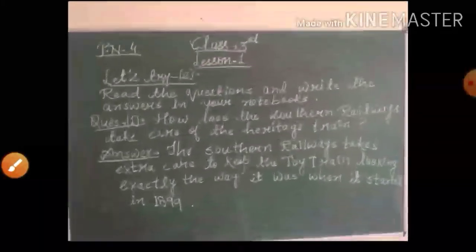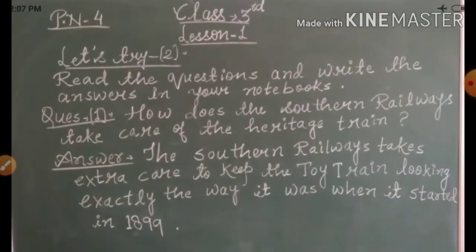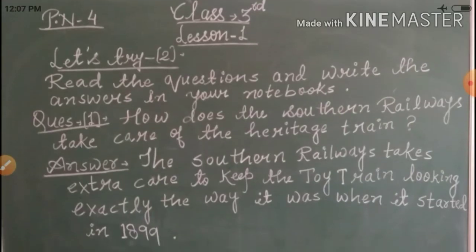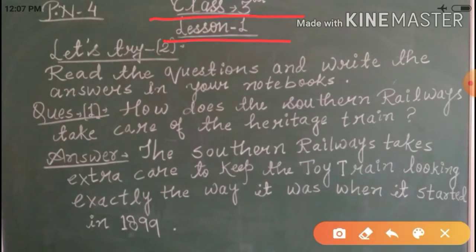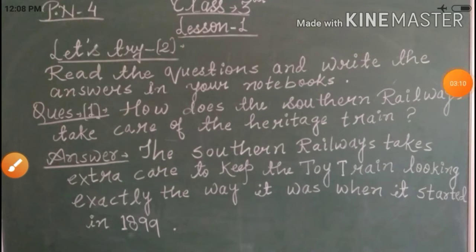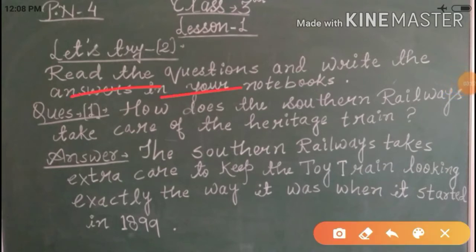So let's start writing the question answers. Now I'm going to give you the question answers on the board. Look here — you can see this is your Class 3, Lesson 1, page number 4. And the exercise we have is Let's Try 2. I hope students you all have noted this in your notebook. So let's start now.